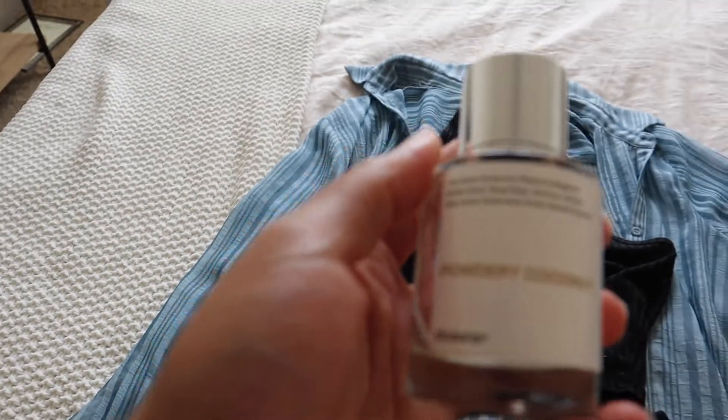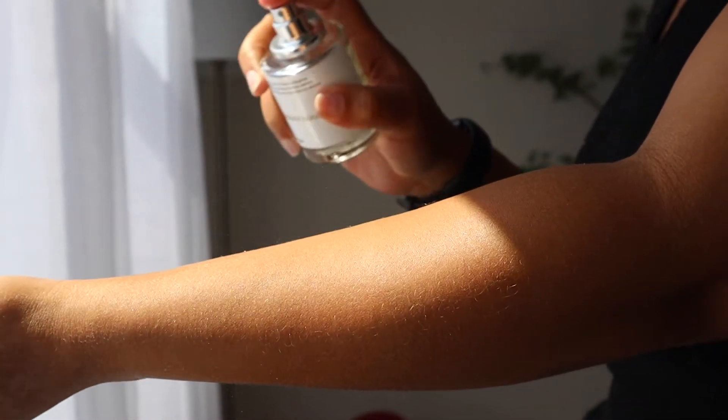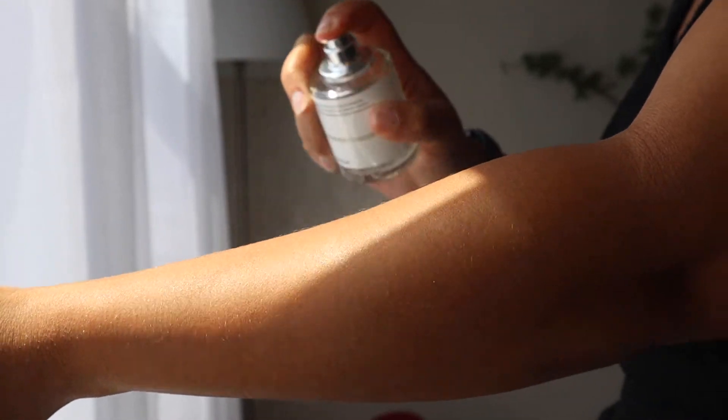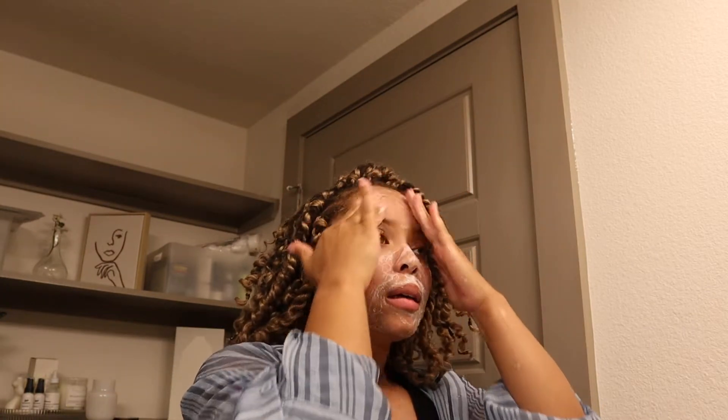Usually after my walks I'll come back home and take a quick shower before I have to hop on my computer for the work day. Even though I'm not going into the office physically, I still like to spray myself with perfume because it just puts me in a better mood. The scent of the day was Powdery Coconut by Dossier, which is like the version of Soleil Blanc by Tom Ford.